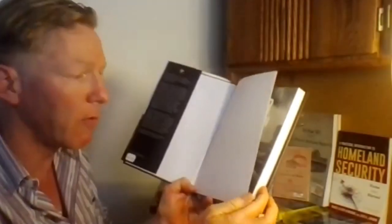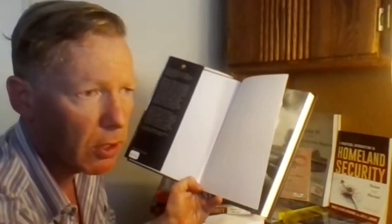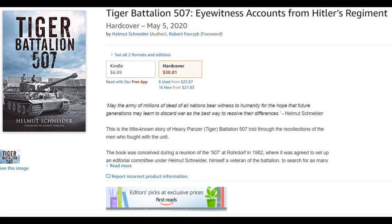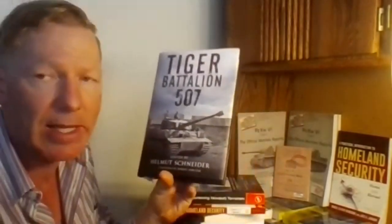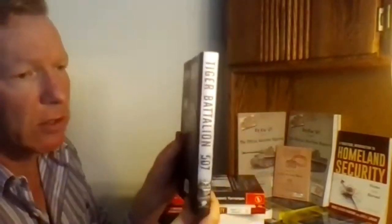This is published by Greenhill, which is an imprint of Casemate and Pen and Sword, so it may appear under all of those publishers. Casemate and Pen and Sword list it at $32.95, Amazon lists it at $30.81 for the hardcover, and there is a Kindle edition at $6.89 — a huge differential from ebook to print.